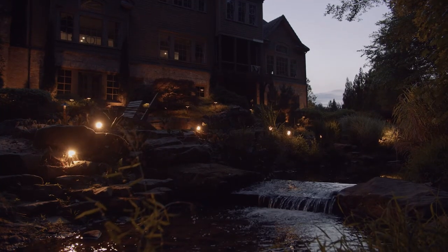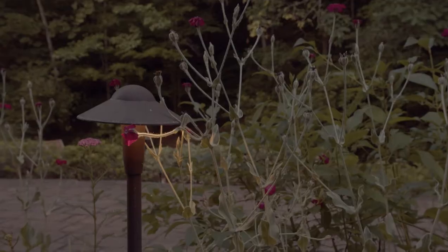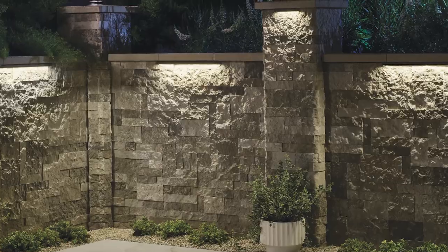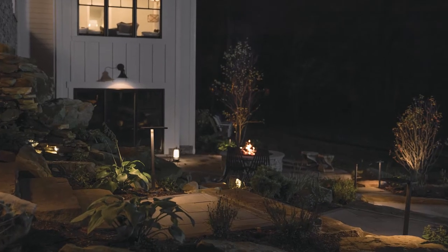Water features were made to be shown off, and the heavyweight and completely watertight Kichler water accents get the job done. Likewise, in-ground fixtures and path-and-spread decorative lighting adds essential safety and visibility around pools and walkways, entryways, and your patios, not to mention without the annoying glare.